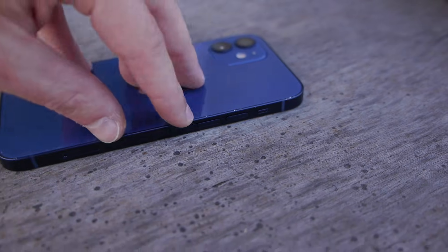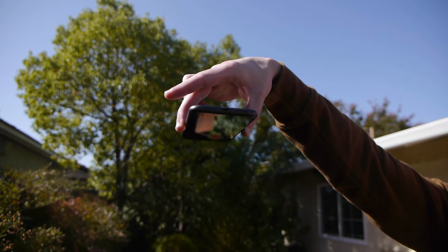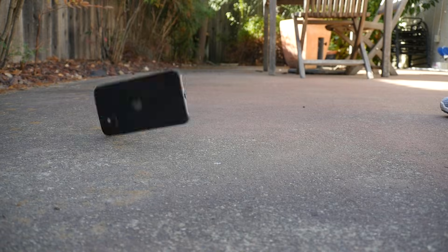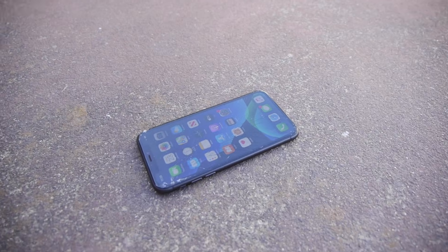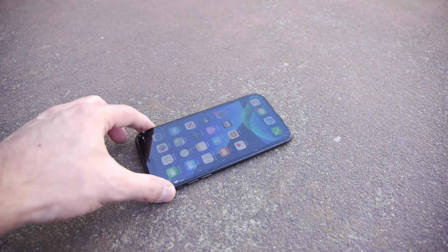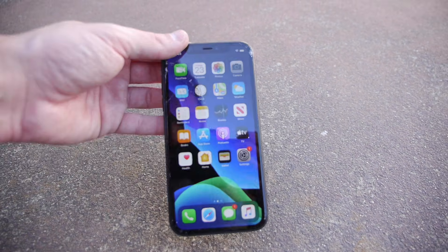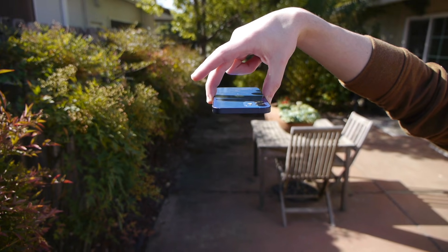Now front-facing drop test with the iPhone 11 — in three, two, one. Pretty interesting to see right there. After analyzing, yes, the front-facing drop test gave us a crack, which is very expectable.